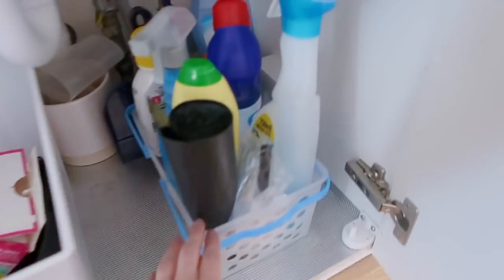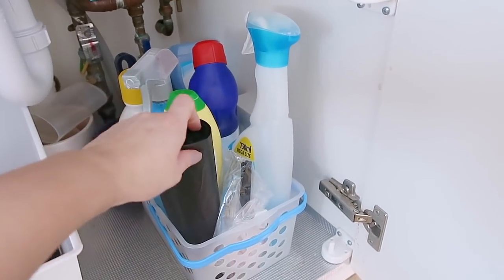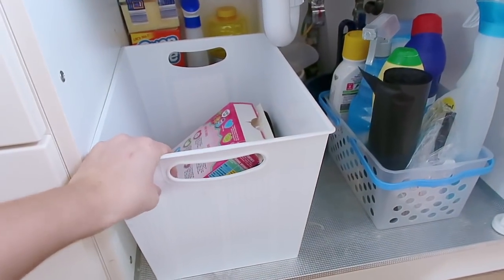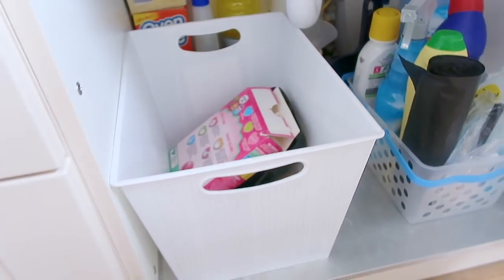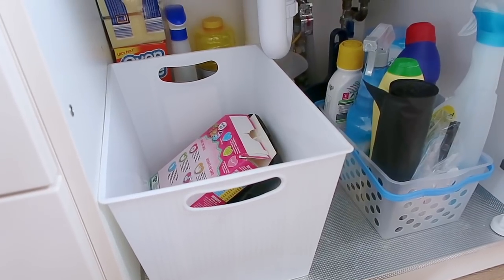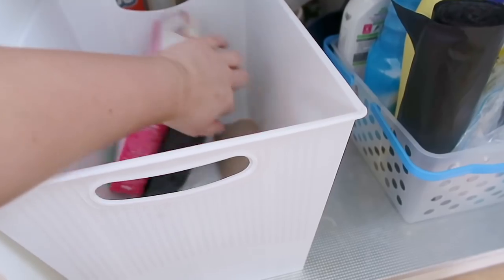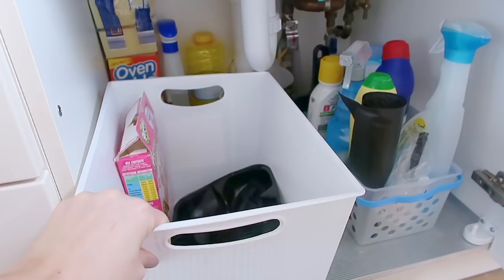Under my kitchen sink I have another one of these baskets which I use to store my cleaning solutions, and I also have this bigger, deeper one that I just got in a recent Poundland haul. I'm going to start using that for recycling because at the moment we don't have anywhere in the house to keep it. I'll keep it under the sink, and if there's any cardboard or plastics we can pop them in, and once it's full we just take it out to the recycle bin.